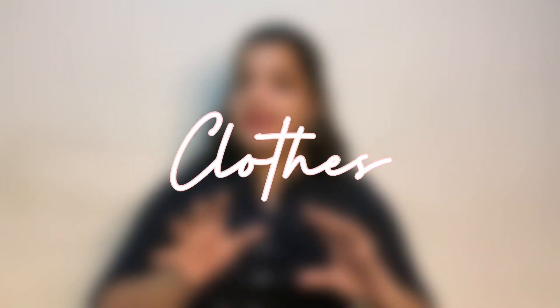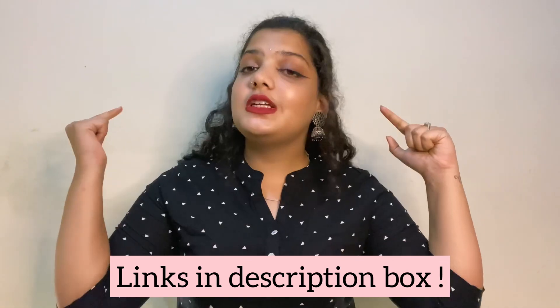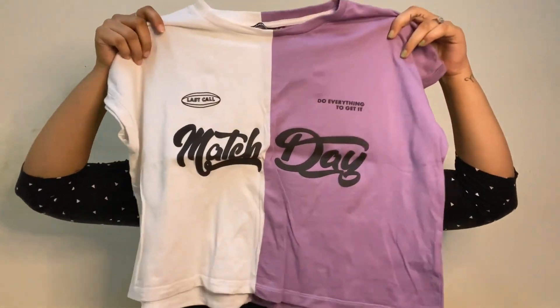Let's dive into the haul right now — starting with clothes first. Before I start, all of the products I bought are affordable. I'll put links in the description box wherever I can find them, and prices will be on screen. The first t-shirt is a half-and-half print — half white and half lavender. I got this from Zudio in Hyderabad, in size L. It's really smooth and stretchy, good for college and daily wear.